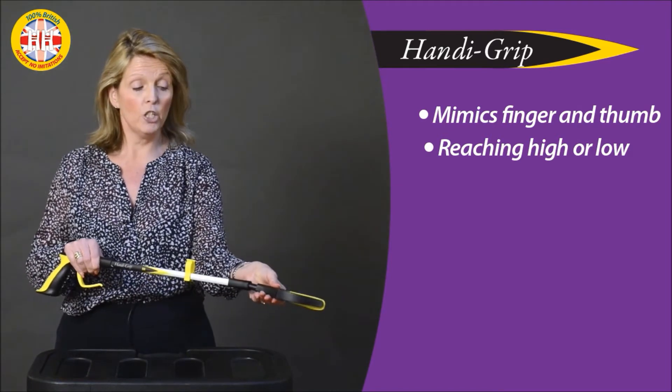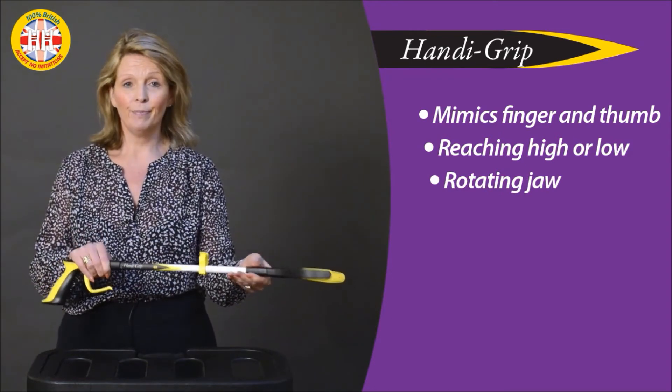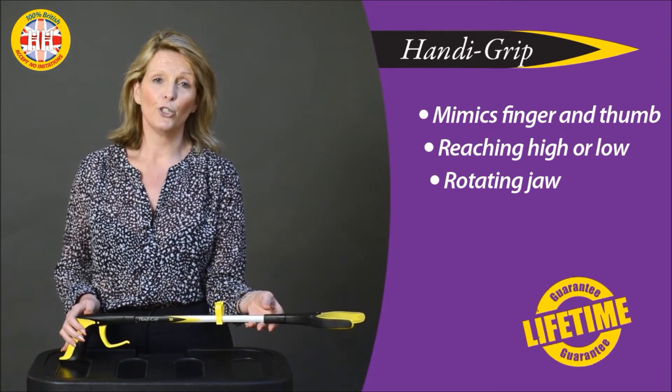With this one, all you do is pull out and rotate — as simple as that. This is the Handy Grip Pro. You can use it for reaching, dressing — you really will be amazed how many different times and places you can use it.